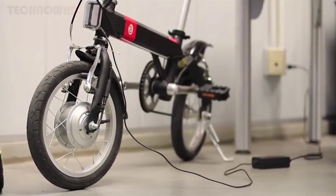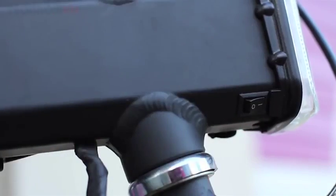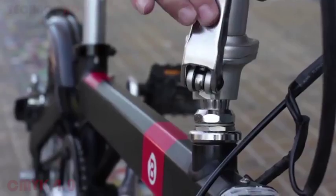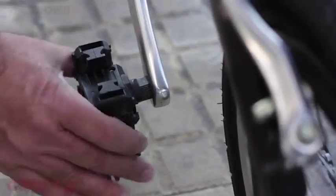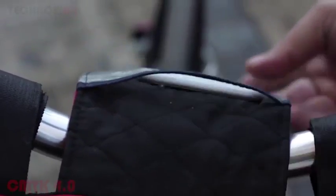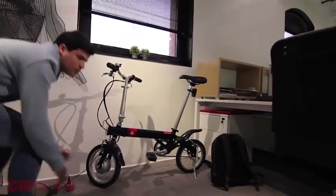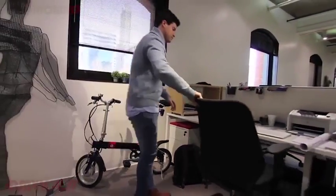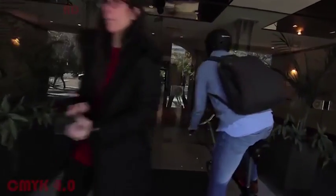I thought we could do better. The CMYK 4.0 is the next evolution in electric commuting bikes. Its smart technology and sensors help you bypass beat-up streets, traffic jams, and construction sites so you can get to work easier and faster.